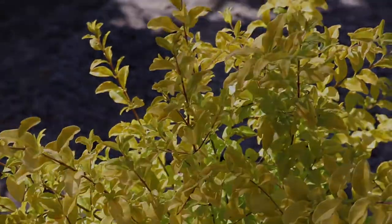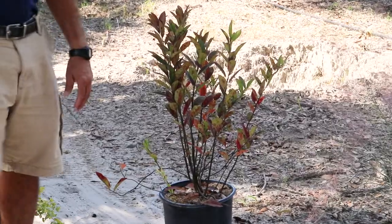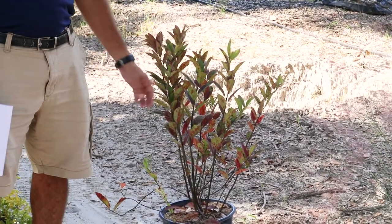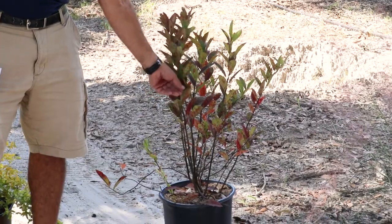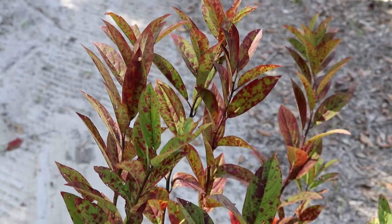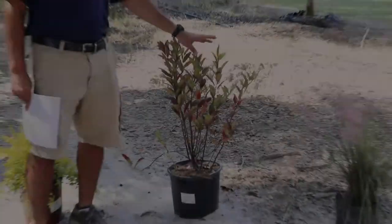Speaking of red leaves, continuing around the circle — just like we started with natives, we'll finish up with natives. This is Itea, Henry's Garnet. You can see the red leaf color, and they do have very bright red stems, especially early spring. There is also a newer variety called Little Henry that stays shorter and has smaller leaves.